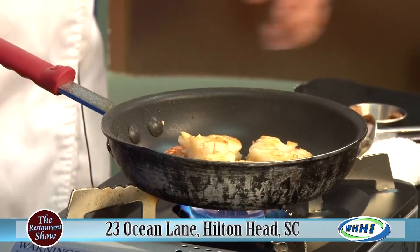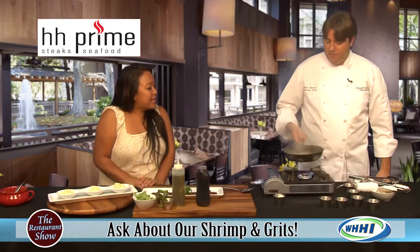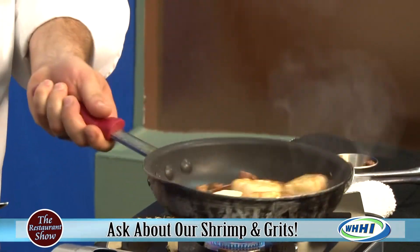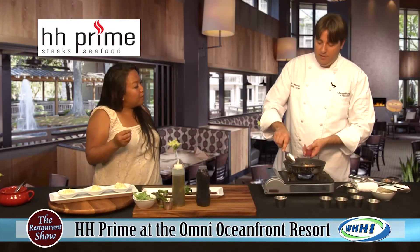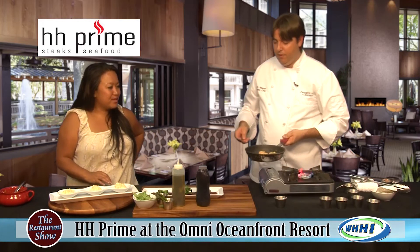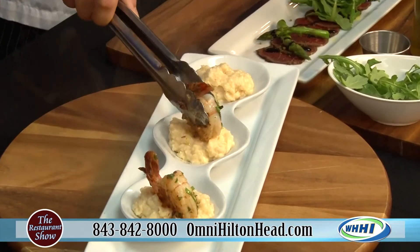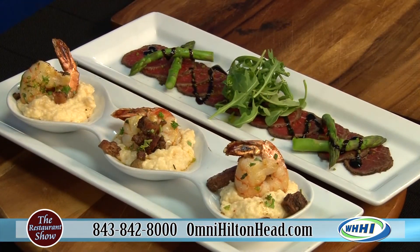So we're going to go ahead and start plating the shrimp and grits. We're adding in sherry wine and tasso ham, which is going to give a little spice and a meaty flavor to balance everything out. We'll finish it with fresh herbs added at the end because it really brightens it up with that fresh, bright flavor. Thank you so much, Chef Warren. HH Prime is just one of the beautiful dining establishments at the Omni Resort — and that's a meal, not just an appetizer. Absolutely gorgeous. Make sure you check them out!